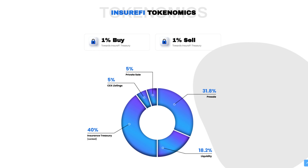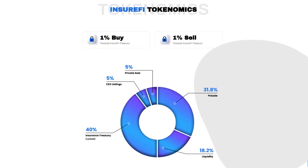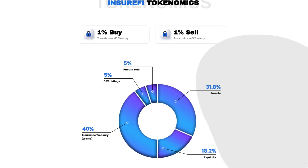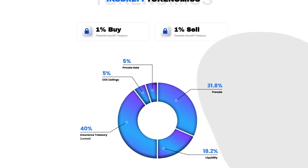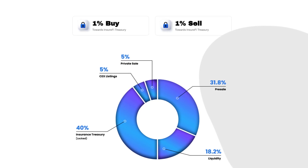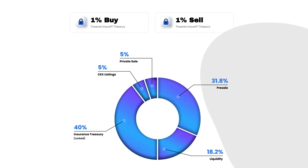We're taking a look at the InsureFi tokenomics. There's a 1% buy fee towards the InsureFi Treasury, and also a 1% sell fee, also towards the InsureFi Treasury. For the token distribution: 31.8% to pre-sale, 18.2% to liquidity, 40% to insurance treasury, 5% to CEX listings, and 5% to private sale.